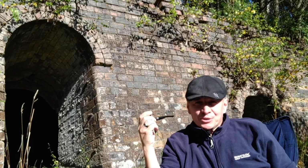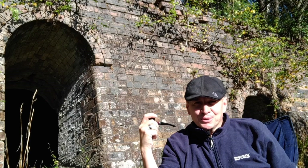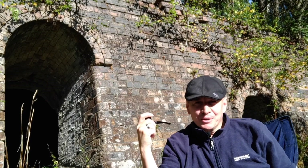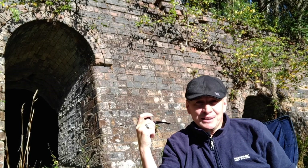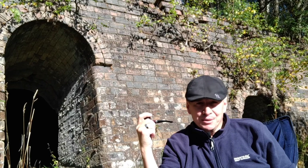Hi everybody, and welcome back to another Shearer Smokes. You join me again on another beautiful September morning, and we're here at the Cheriton Brickworks, which I was able to find. I mentioned it in my last video when I was down at Lynn Mills.